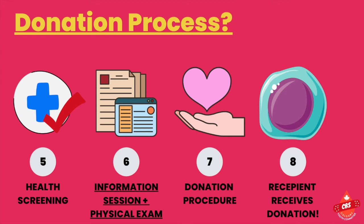A nurse will then discuss the type of donation and when and where the donation would take place. After that, you would complete a physical examination to ensure your overall good health. Finally, you will be able to undergo the donation procedure, and your cells will then be infused into the recipient. Thanks so much for watching!